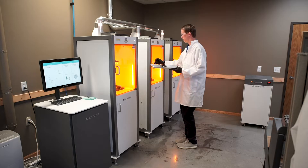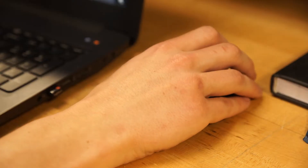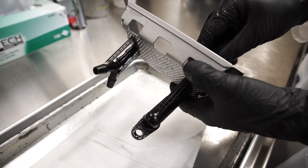Using the Figure 4 modular on a day-to-day basis is very compelling. 3D Sprint is a very nice software for build programming. The surface quality right off the machine is very nice.